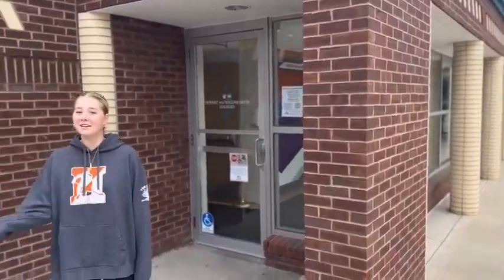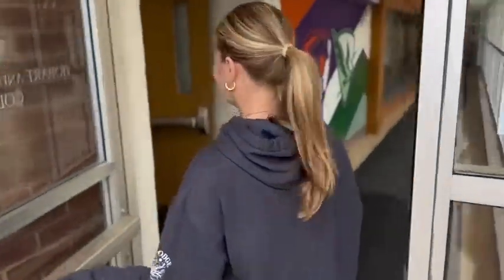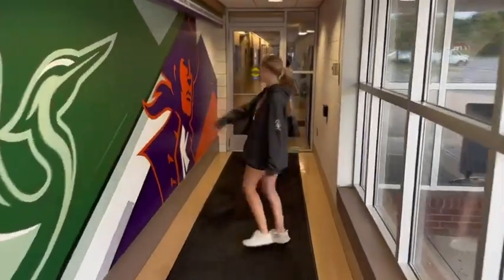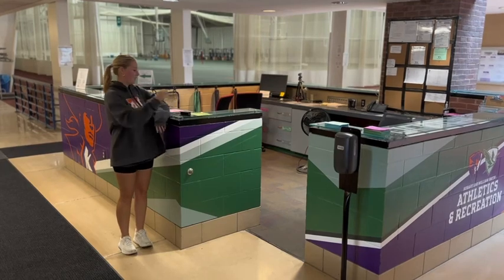Hi guys, I'm Abby. I'm a junior here at the colleges and today I'm going to show you the Bristol Fieldhouse. Right over here is the entrance. The first thing you do when you get to the Bristol Fieldhouse is swipe in using your card.